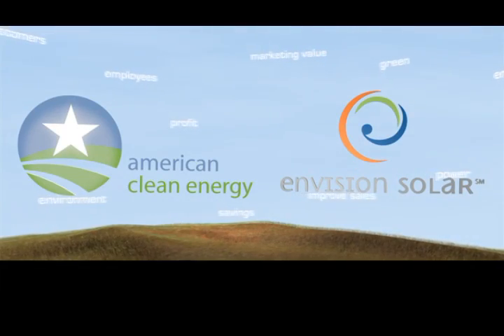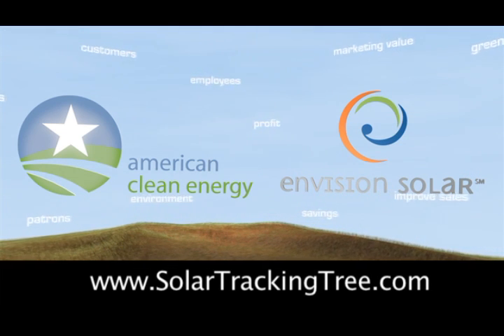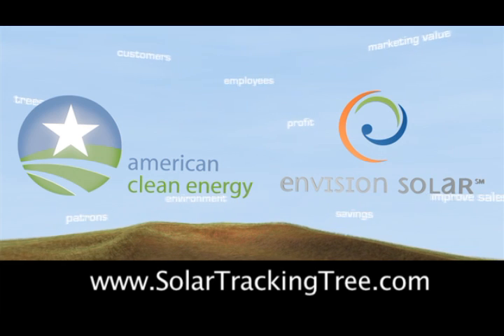American Clean Energy and Envision Solar International. Thank you for watching this presentation and we look forward to sharing a bright future with you. The sun stops here.